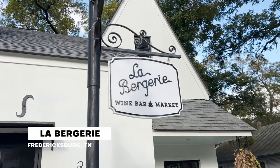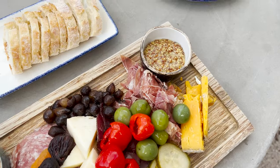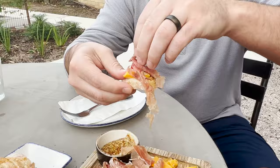We are at Bergerie in downtown Fredericksburg — it's a wine bar and we're here for a little wine and a charcuterie board. We saw some that they were making when we walked in. We got the cheese and charcuterie board — I think it's going to be the perfect snack for this afternoon. There's nothing we love more than a good charcuterie board. Some of our favorite little items like peppadew peppers — I love these. I think charcuterie is a perfect wine country snack.